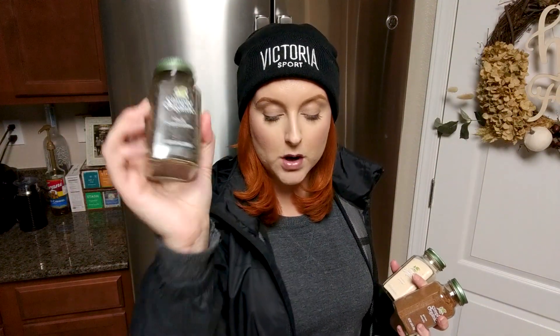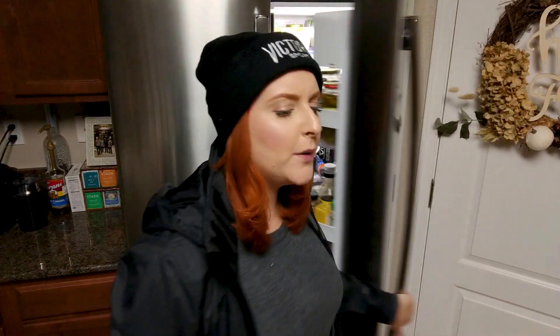I went to Sprouts. I got some garam masala, onion powder because we were out, and black peppercorns. I'm going to try to make chicken tikka masala in the Instant Pot — wish me luck. The recipe calls for crushed tomatoes, butter, onions — I got pre-chopped onions because I don't want to chop them — and some boneless skinless free-range organic chicken breast.